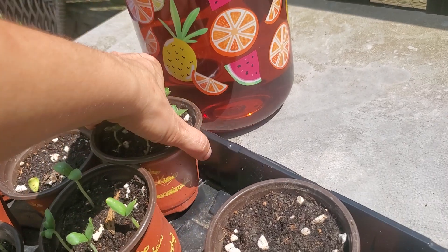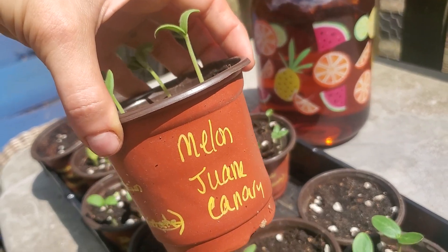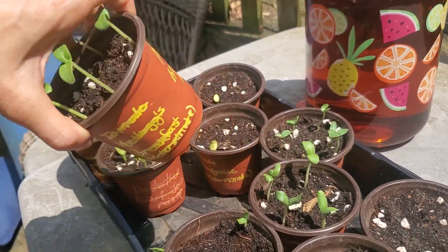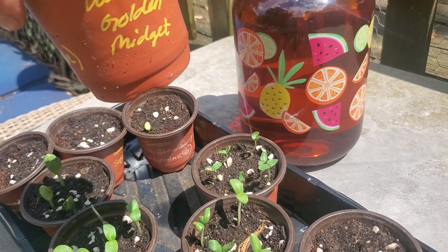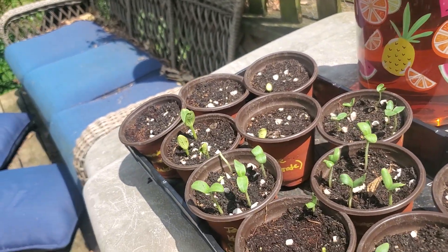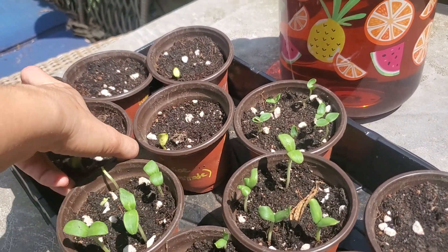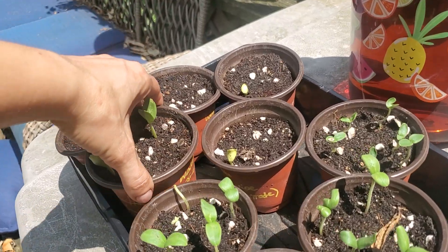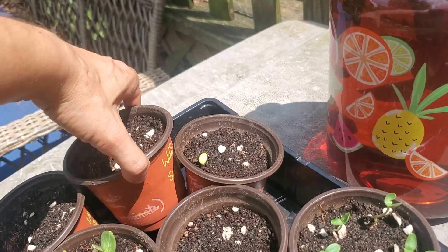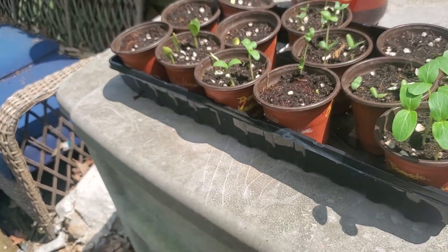Japanese tiger melon, which is a new one from Baker Creek this year — I've never even tried this melon yet. Juan Canary — I hope I'm saying it right, somebody correct me if I'm wrong. Green honeydew, because there's an orange honeydew too. Golden midget watermelon, which is supposed to have golden flesh and golden skin. Jubilee watermelon, crimson sweet watermelon, sugar baby watermelon, and petite yellow watermelon. Not all of them have germinated yet but they're coming.